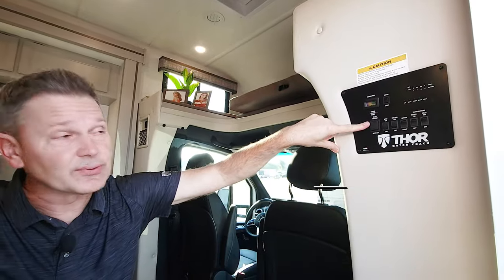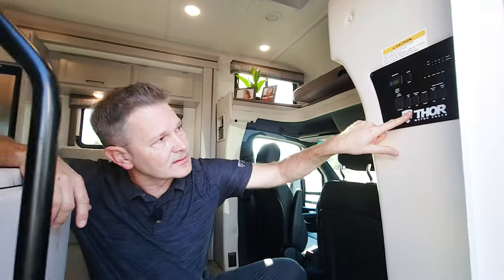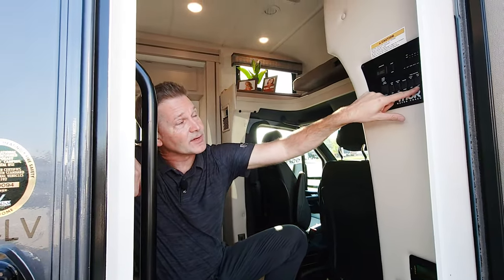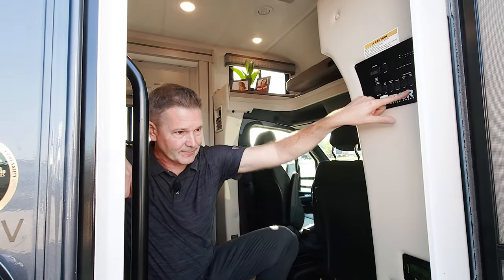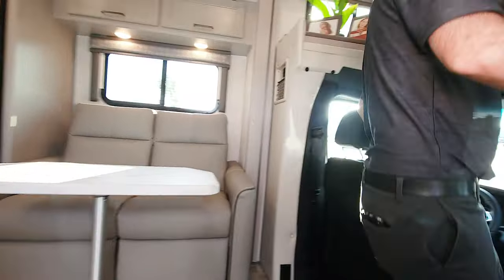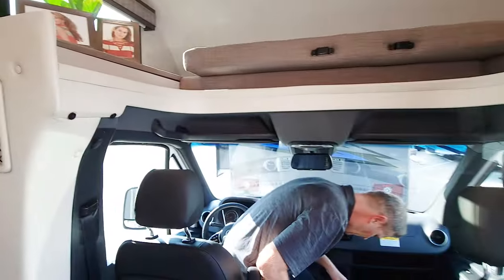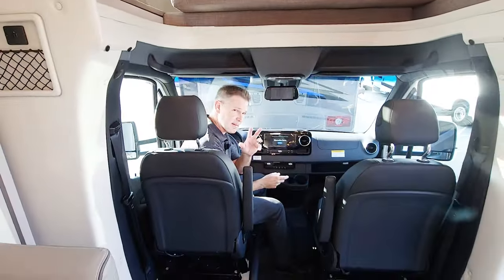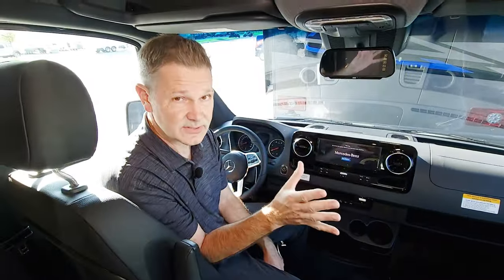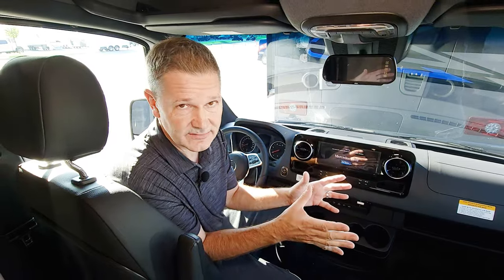One slide on this — you can put that out from here. Step controls if you want to keep your step out. Ceiling lights, your water pump, and you have tank heaters on here. As we come inside, this is a smooth, fuel-efficient Mercedes-Benz chassis with all the bells and whistles. Because it's a Mercedes, every single bit of safety is worked in.